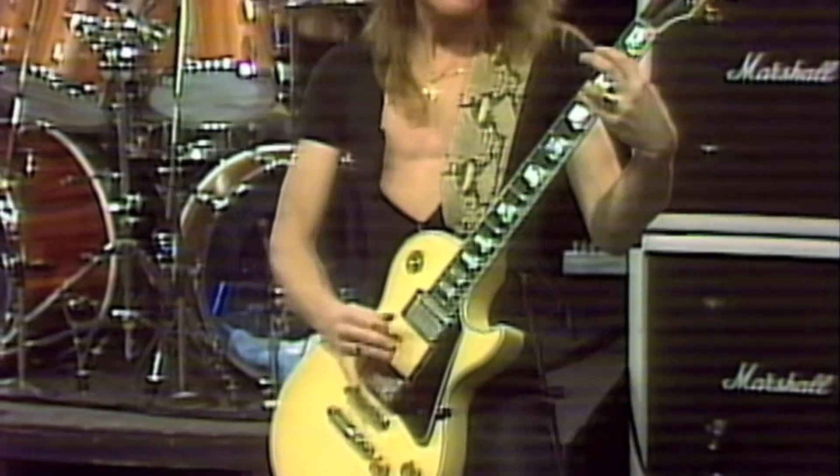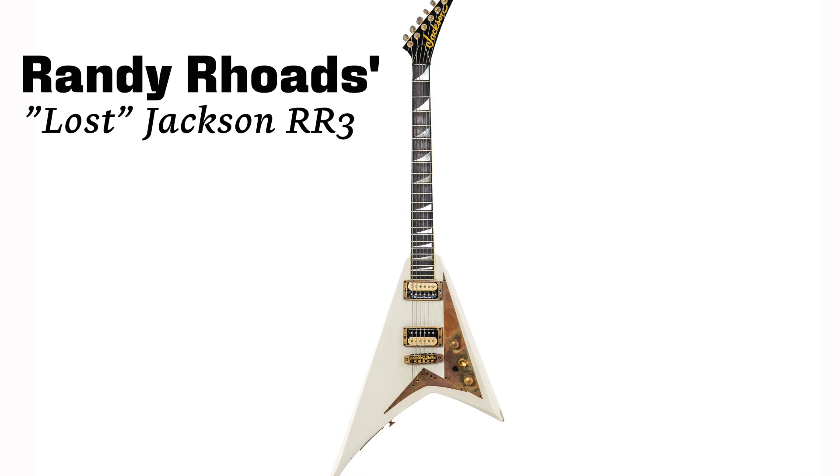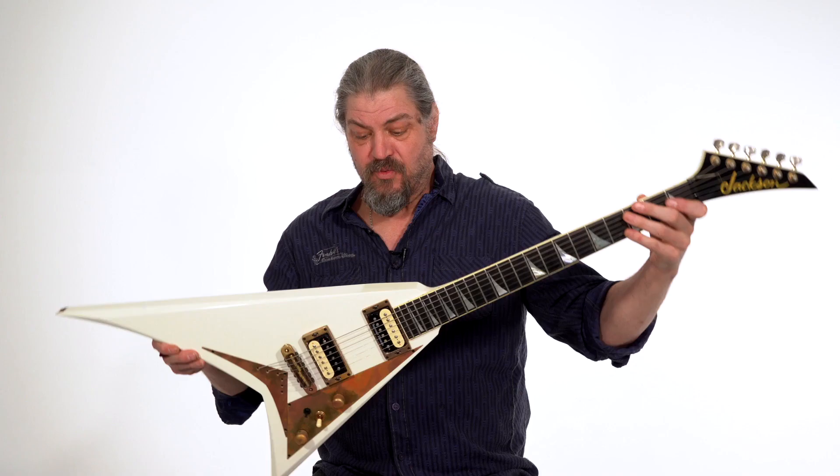From the moment I had it in my hands, I thought it's the best playing, feeling guitar I ever held. This is the world famous Randy Rhoads Jackson prototype number three. This is one of the greatest guitars ever made.